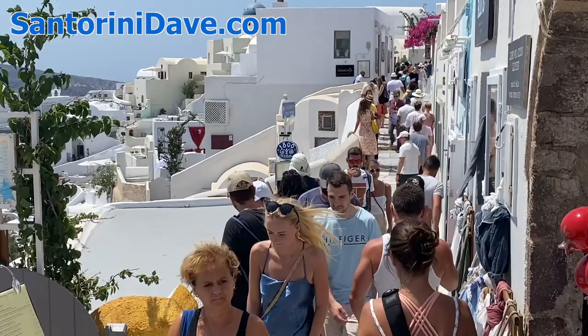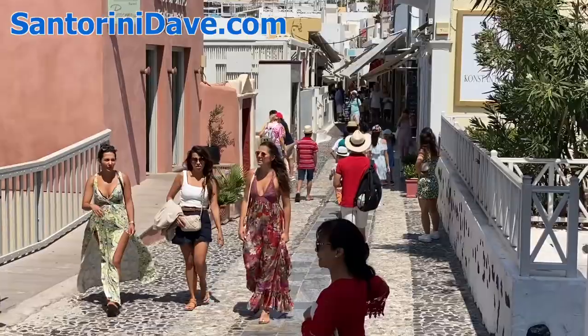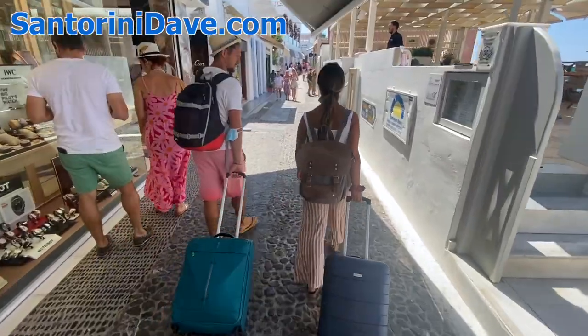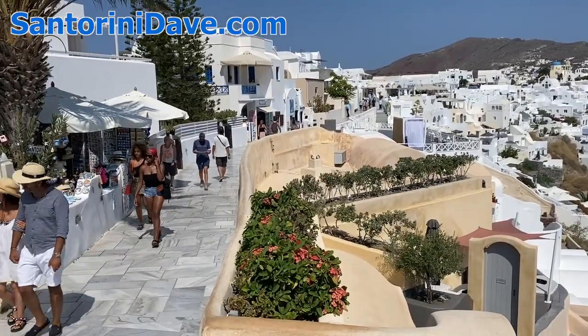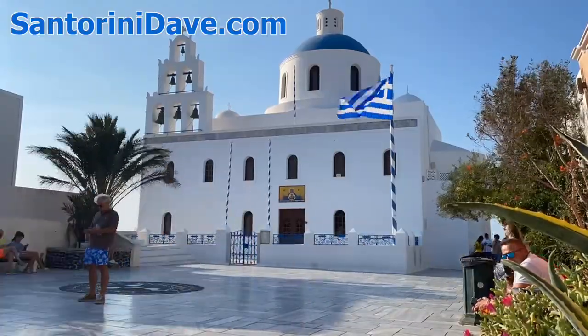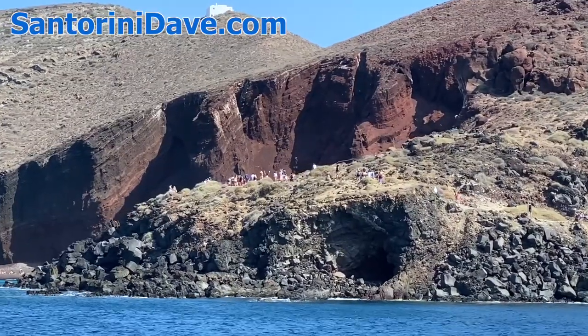If your visit is short and you plan to focus on the main caldera towns of Fira and Ia, then renting a vehicle probably isn't necessary. Later in the video, we'll explore different options for renting a vehicle, which can be a good choice if you plan to explore the island and visit different beaches and wineries.